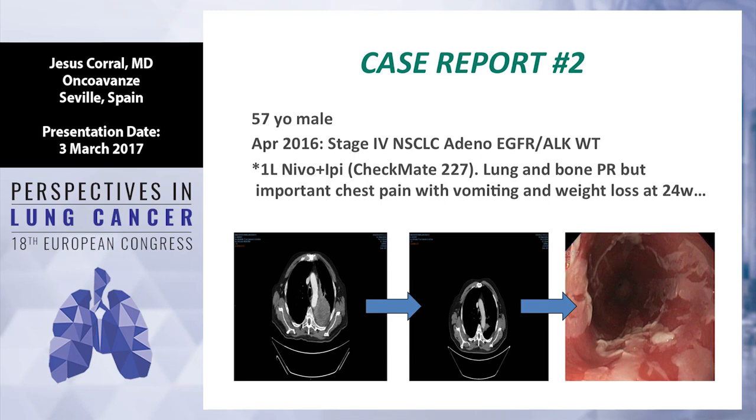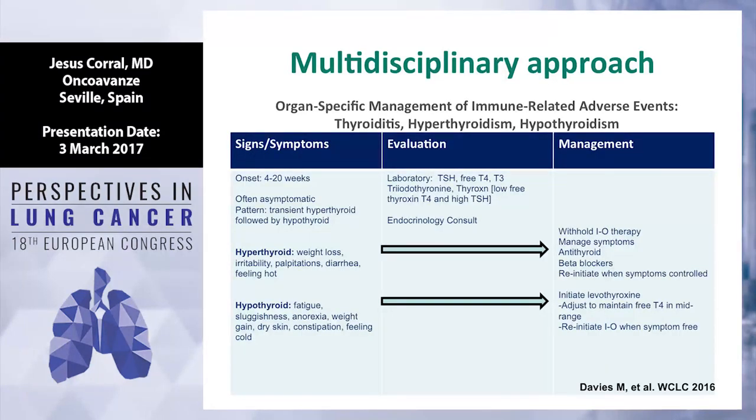This is another case from my clinic — an adenocarcinoma stage 4, EGFR and ALK wild-type patient enrolled in Checkmate 227, a first-line trial with nivolumab plus ipilimumab, with a very good response. However, after 24 weeks on treatment, the patient developed acute chest pain, vomiting, and significant weight loss. He was hospitalized and given IV steroids. Endoscopy was performed and showed very intense mucositis on biopsy with a lot of CD8 cells. The patient stopped treatment and remains in response after four months.